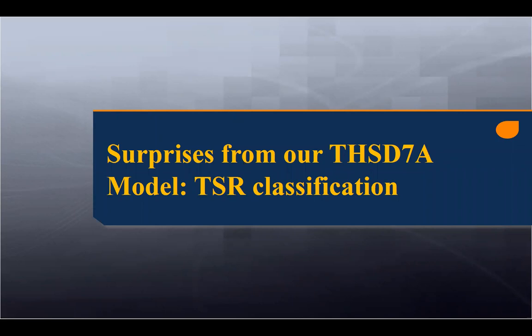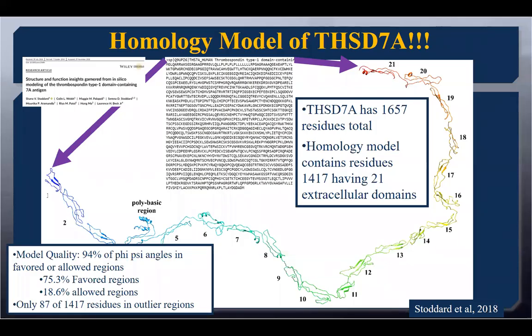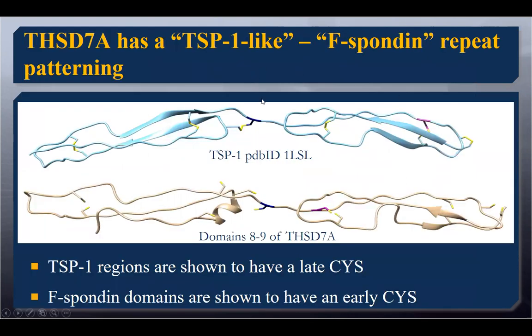I always like to go back and see what else is there. We found a lot of surprises from the model. One of the surprises was the A-B-A-B repeating pattern — how did that happen? What we found was that we had a cysteine switch. The original TSR domain that was crystallized has a late cysteine in blue. Well, between the individual A-B domains, we see that late cysteine switched to an early cysteine — it switches up a little bit further — and this is what allows for that A-B-A-B repeating pattern.